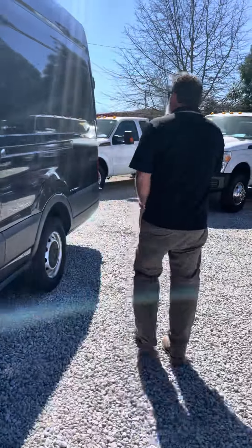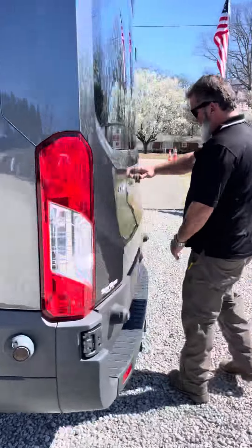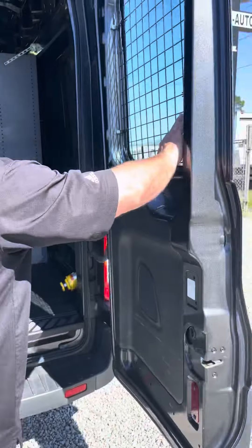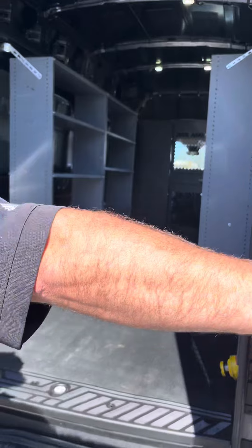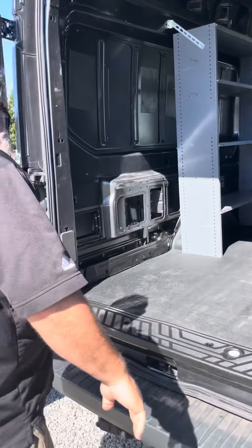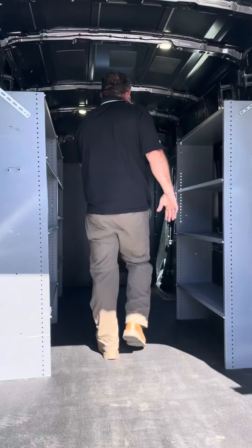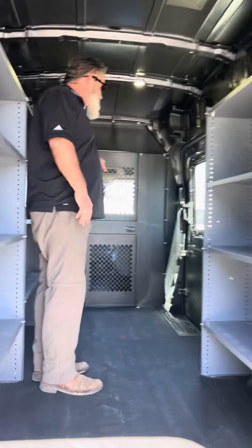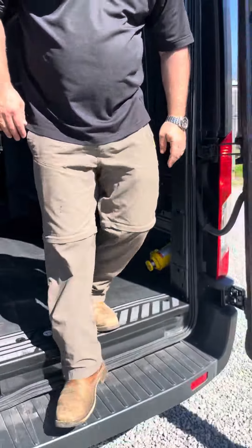Going to the back here — walk-in access, really, really nice. It's got the cage package on it too to keep the thieves away, because we know how that all is right now in America. Real nice bench package is in it. It's got a nice bulkhead in it as well. It's got the side roller door access as well, curbside.